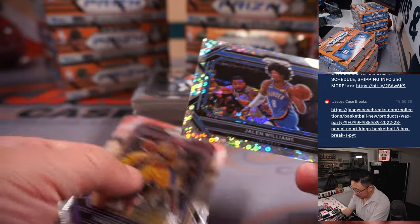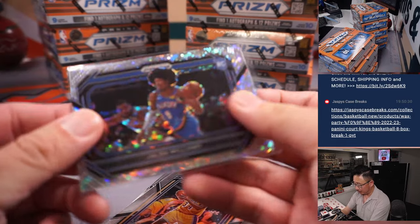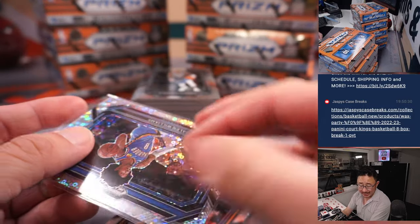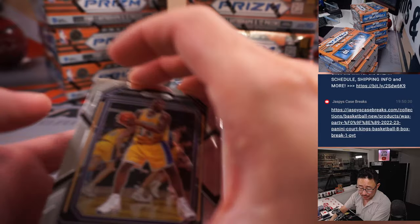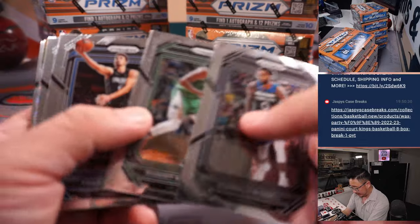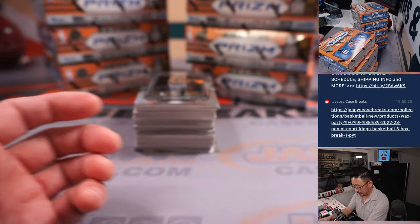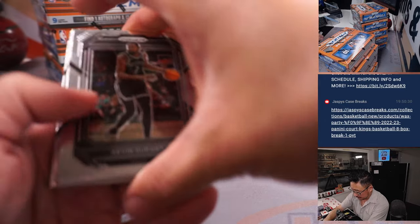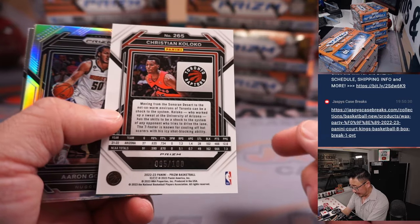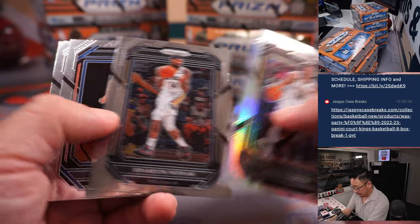And we've got a rookie Jalen Williams fast break parallel. A little rough on the centering there, but this is for OKC — that's going to go to Scott. We've seen better, hopefully we'll find better. We've got Christian Coloco to 100 for the Raptors — that'll be for Chris M.